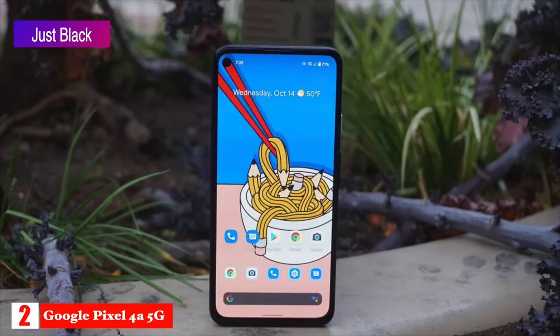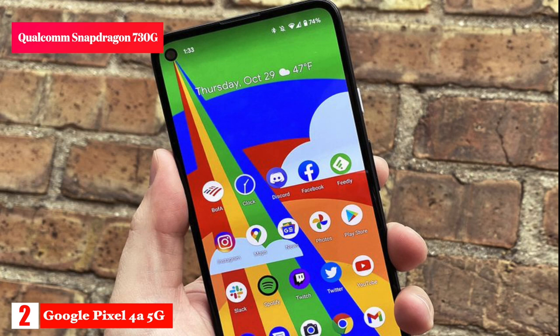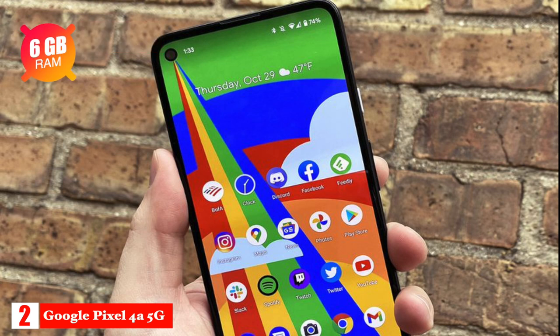It's available in two colors, Just Black and Clearly White, with 128 gigabytes of storage. The Pixel 4a 5G is powered by a Qualcomm Snapdragon 730G with 6 gigabytes of RAM.